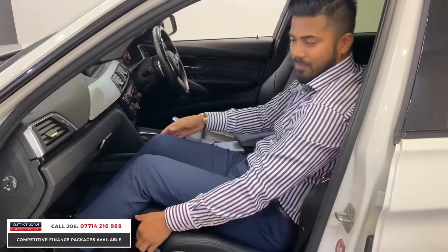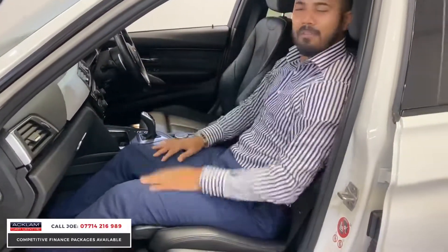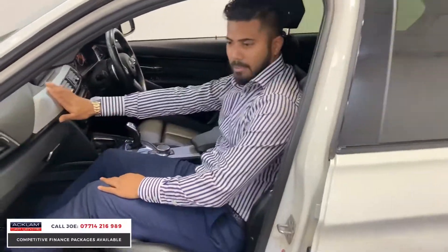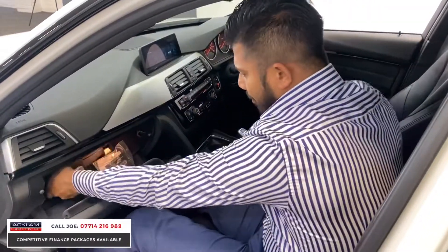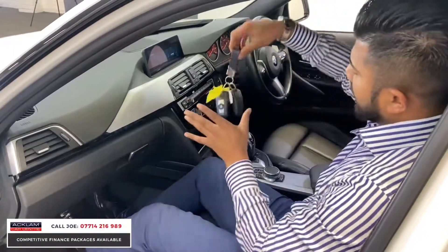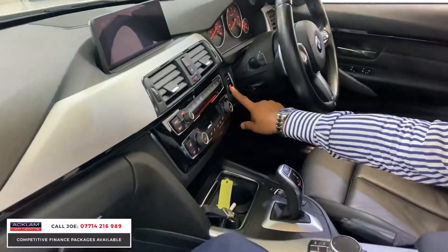If you press this button it tilts forward or gives you more support, so it just depends on your driving and your passengers' comfort really. Brushed aluminium trim on the centre dash, middle dash and the door cards. The car comes with two keys, and on this particular one you've got a heated steering wheel as well.